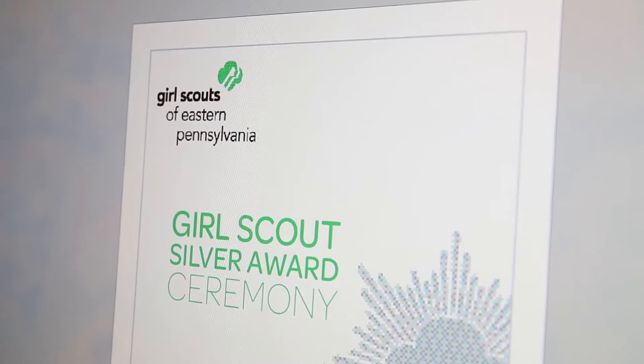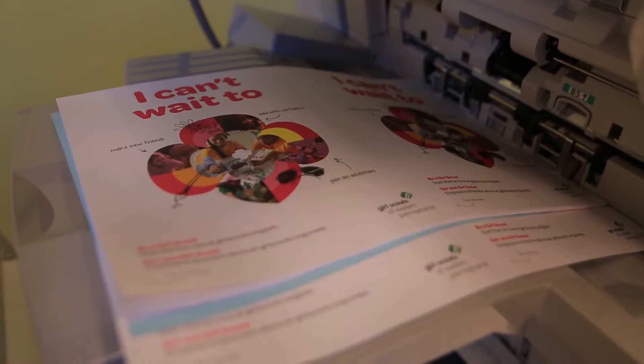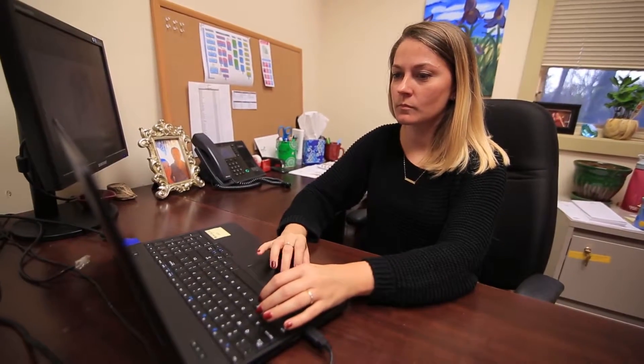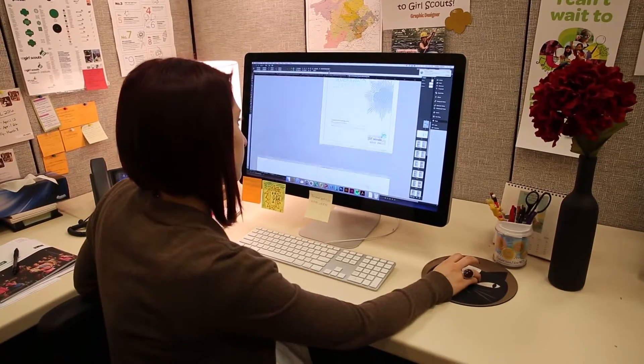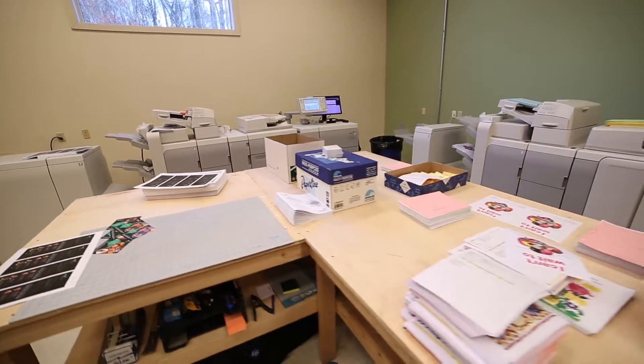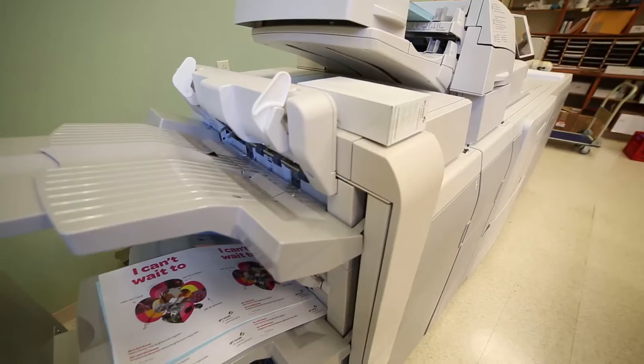We have a need to produce lots of different things at lots of different times, so the way we've set up is really to serve as a full-service agency to serve our clients. We have an in-house team of marketers and designers and we have our fully equipped print shop, so we're really able to do everything here. Previously we sent all our print jobs out — now we do 90% of it in-house, saving us up to 75% per job.